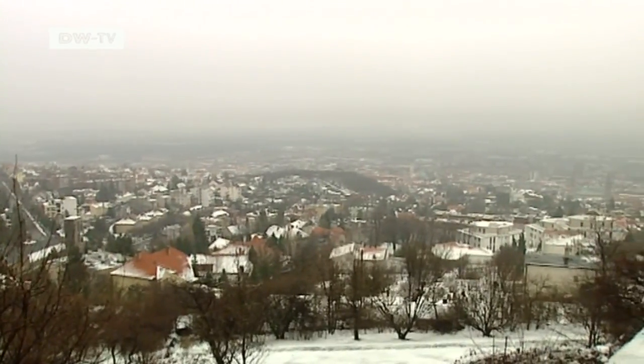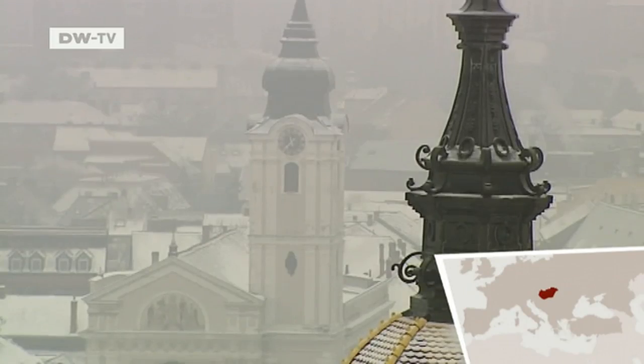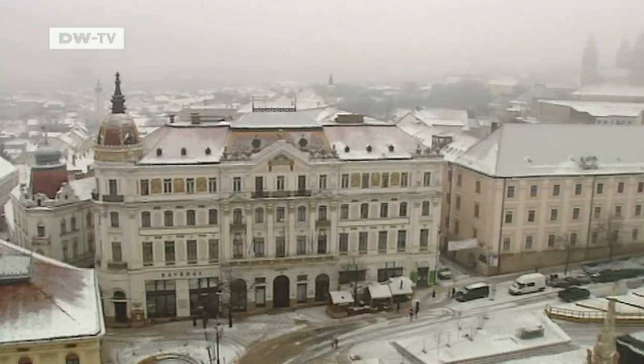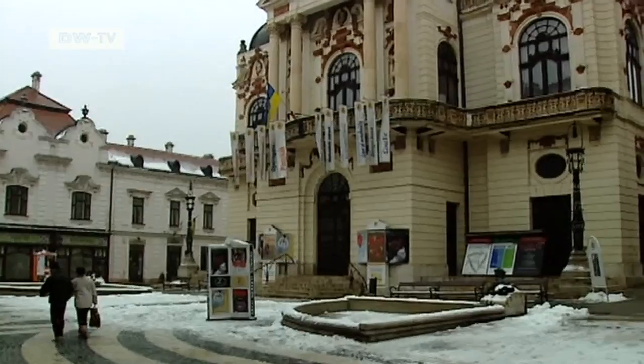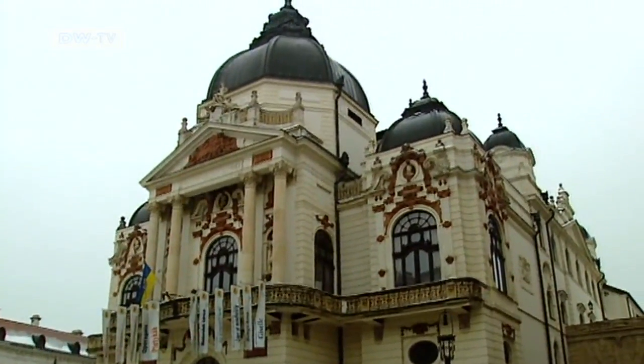Pécs, Hungary's fifth-largest city, is home to some 160,000 residents. Its 2,000-year history has been a checkered one — it was under Turkish rule in the 16th and 17th centuries before later becoming part of the Austro-Hungarian Empire. Despite the many outside influences, the people of Pécs place great store in local culinary traditions.